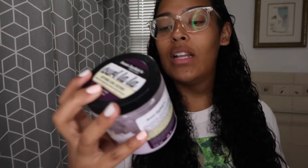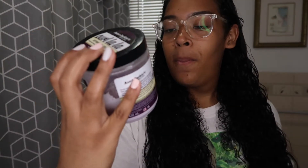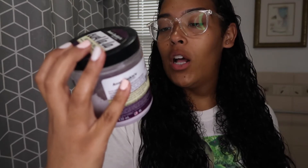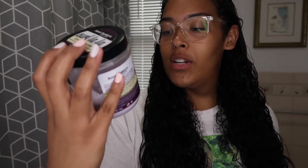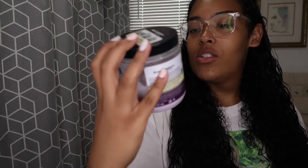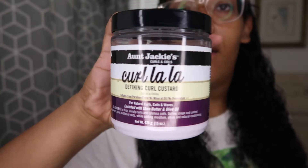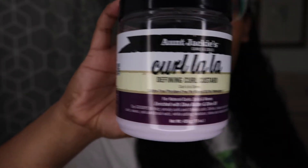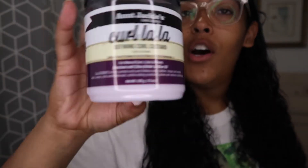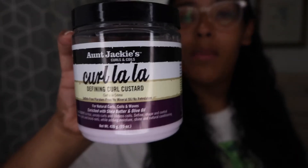I'm going to do my Aunt Jackie's Curl La La Defining Custard. This is for natural curls, coils, and waves. It's enriched with shea butter and olive oil — it's a defining curl custard. Say goodbye to frizz, unruly curls, and lifeless coils. This is what it looks like. Aunt Jackie's — you can get this at Walmart, Target, anywhere. I think it retails for about $11 or so. I'll use this first in my hair.